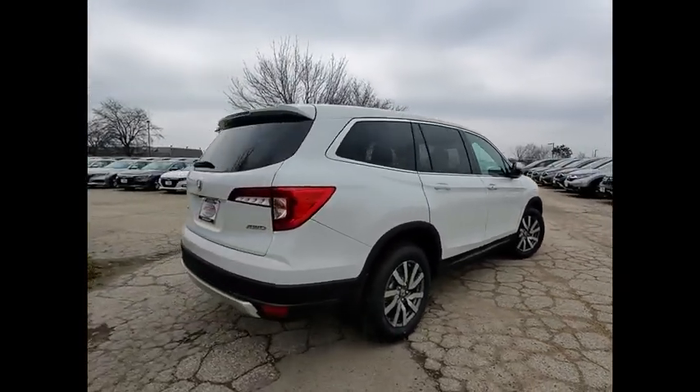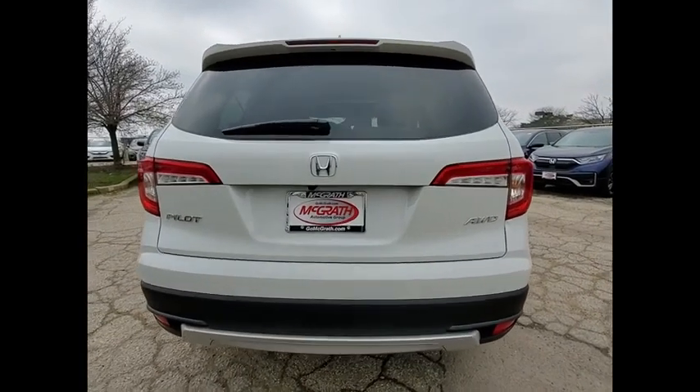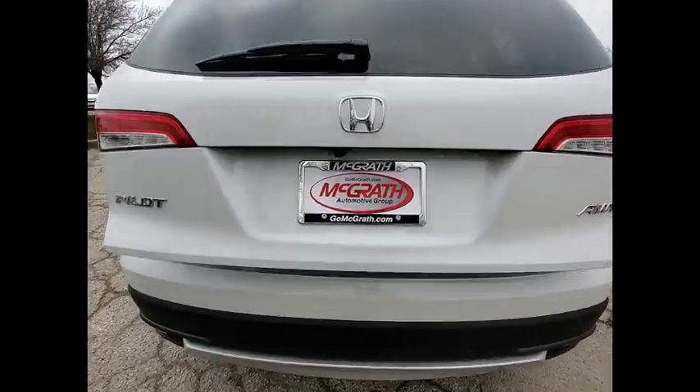This vehicle has less than 100 miles. Here are some of this vehicle's great options: tire pressure monitor, blind spot monitor, all-wheel drive, heated mirrors, aluminum wheels, rear spoiler.